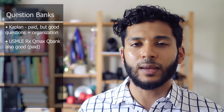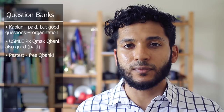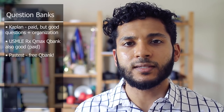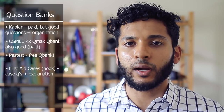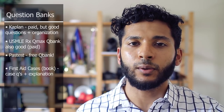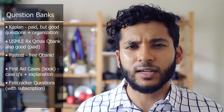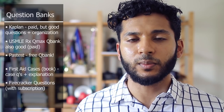Something I also liked was reading through First Aid Cases — it has a case with a question and an explanation section, so I'd cover the explanation and use those as questions, which I found helpful. Firecracker also has a question section with case studies. As you get closer to Step 1, you can start using UWorld. However, in my opinion, it's best to save UWorld for closer to your dedicated studying period so you have a fresh bank of questions. UWorld is made by the actual test maker, so it tends to be the best resource for questions.